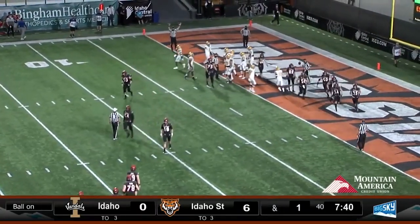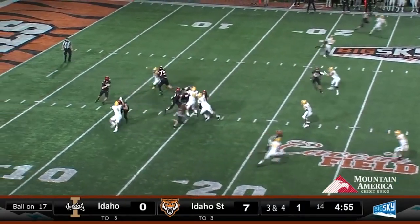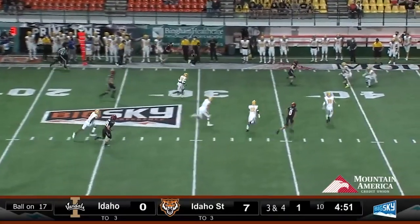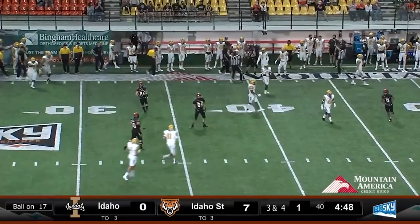Idaho State going tempo there. Vanderwall taking his time, has the snap, steps up, fires — out to the left, it's caught at the 35. Tanner Connor with his third catch of the game.